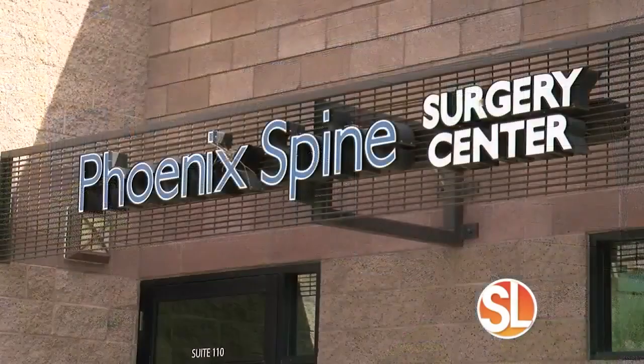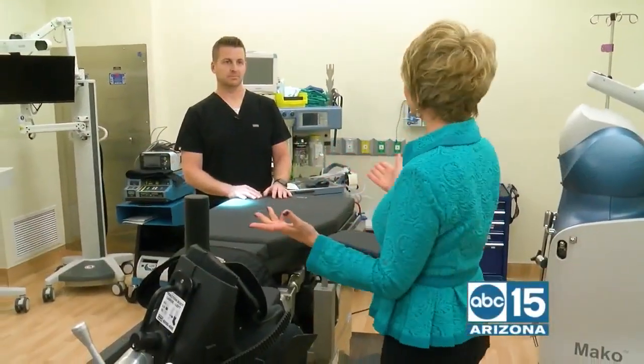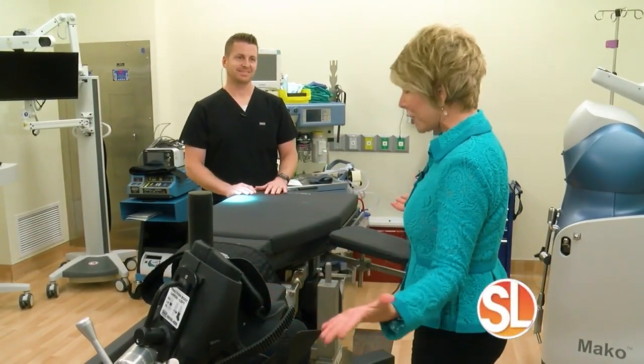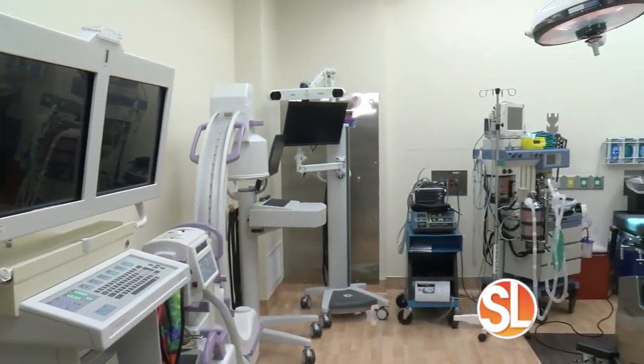I have been invited to Phoenix Spine and Joint to meet the doctors here and I'm with Dr. Nathan Moore. I have to tell you I'm a little intimidated. Where are we right now, Dr. Moore? This is one of our in-house operating room suites.